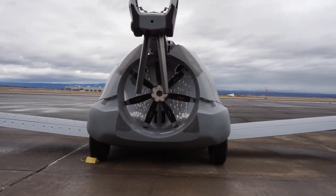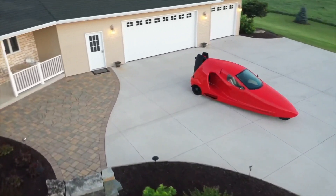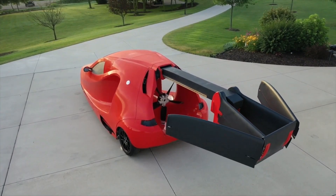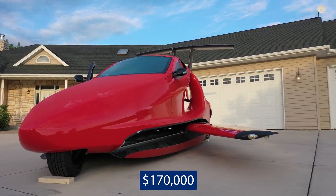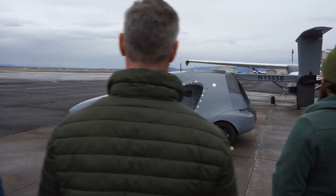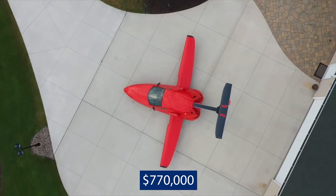The Switchblade is a street-legal vehicle, so you can drive it from the garage to your local airport, from where you can fly off to wherever you want. The Switchblade costs about $170,000, but the company plans to offer one-of-one limited edition models starting at $770,000.